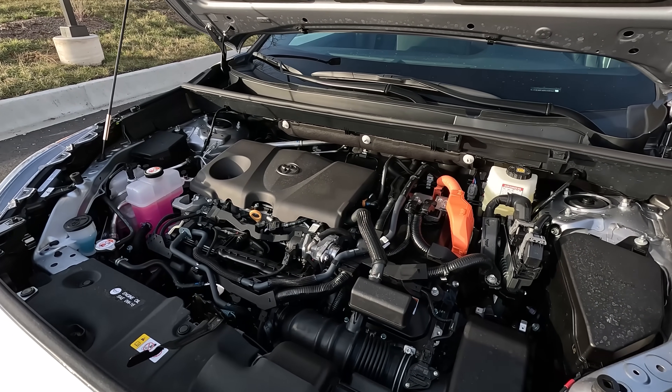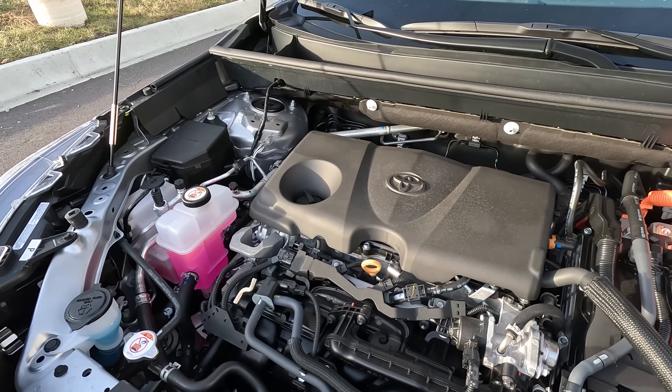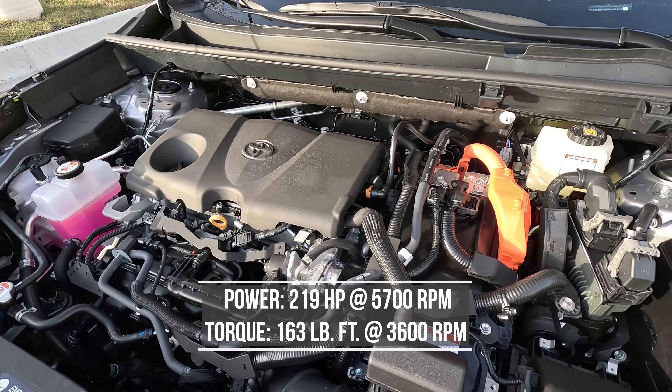I'm driving the RAV4 Hybrid XSE, and in my opinion the hybrid is definitely the one to look at versus the non-hybrids. The reason is you get increased fuel efficiency and increased power. This RAV4 Hybrid is powered by a 2.5-liter engine combined with two electric motors. All RAV4 hybrids come standard with all-wheel drive — a big bonus. Combined, you get about 219 horsepower versus around 203 horsepower for the non-hybrid, plus a boost in torque, resulting in 0-60 in about 7.4 seconds versus about 8 seconds.